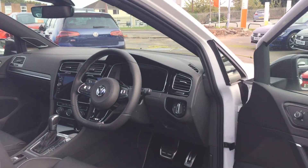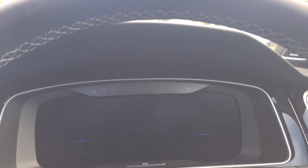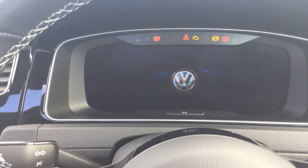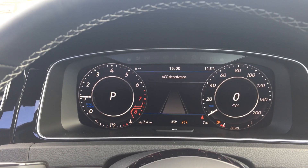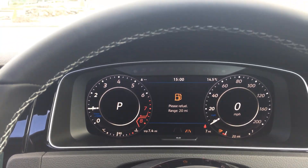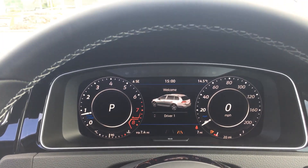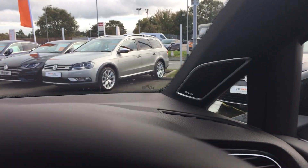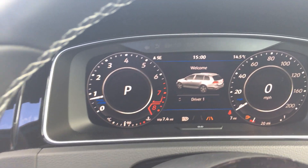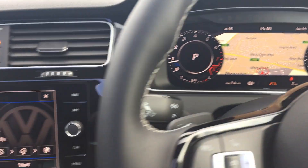Now you've got your active info display system. When we start the vehicle up, you can see it's done seven miles. It's got lane assist, high beam assist, and the Dynaudio Excite pack. The sat nav then comes up on the screen here.